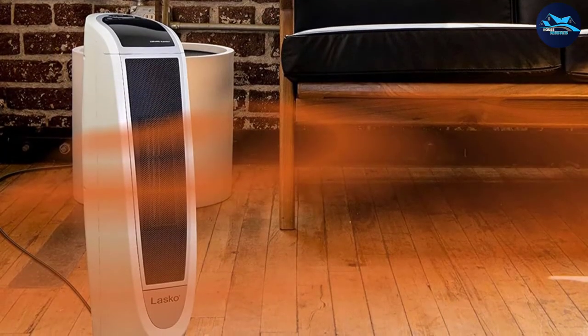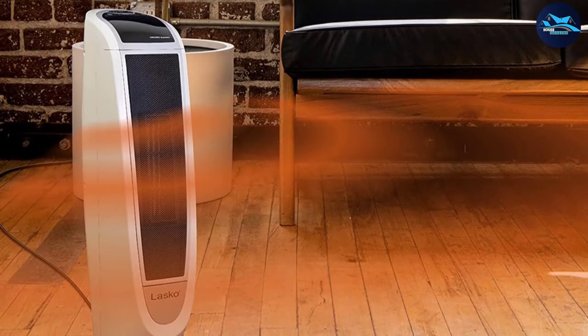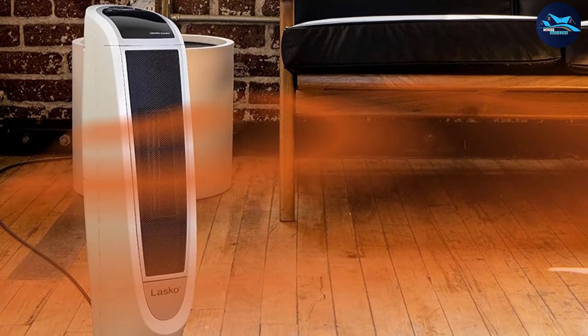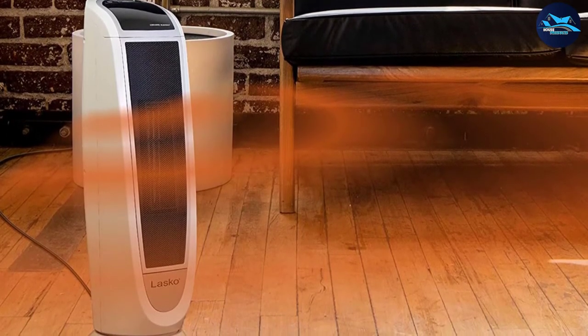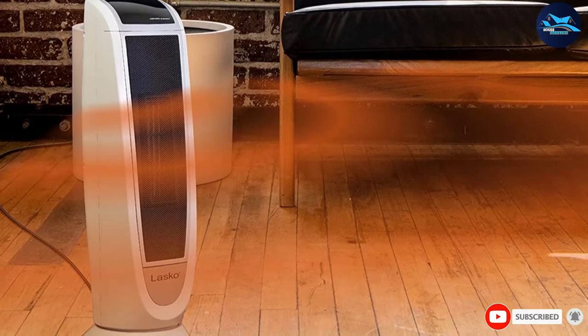The widespread oscillation of the heater distributes heat evenly throughout the room. This heater also has a cool-touch housing that keeps everyone safe, which is an important feature in a home that has children or pets.